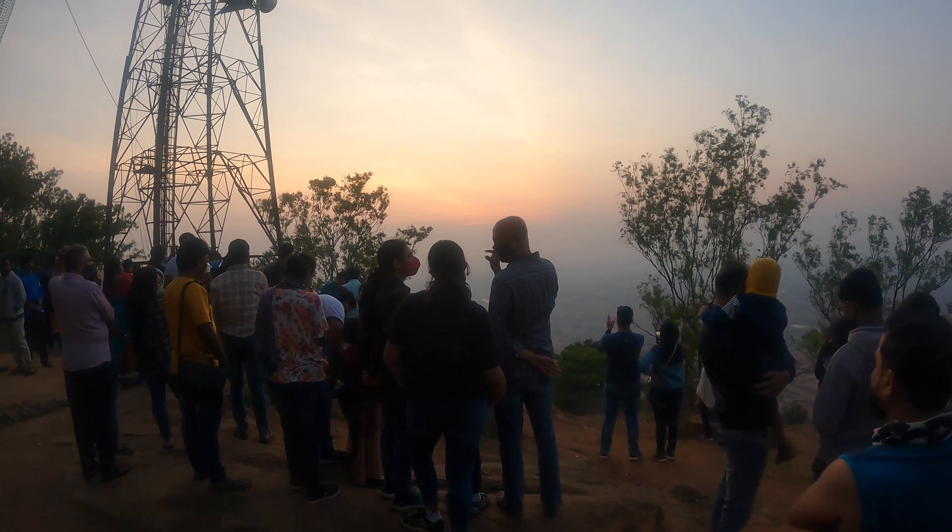Now let's see what Nandi Hills has to fill our stomach. This is one of the restaurants that serves breakfast and lunch. I had breakfast here — it was a bit crowded and the food quality was also not up to the mark. The other restaurant at the entrance was also crowded and I did not try it. Apart from these two restaurants, there are also a few snack corners and fruit corners as well.